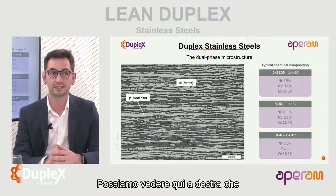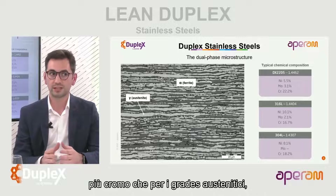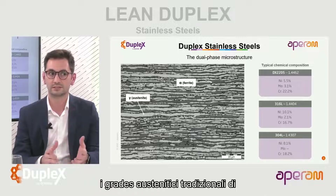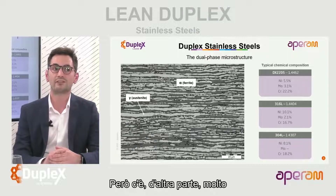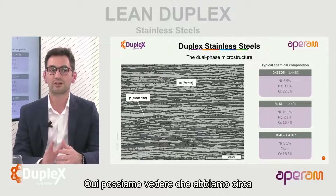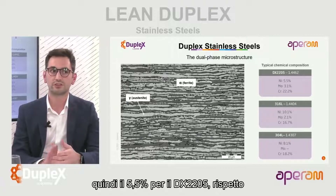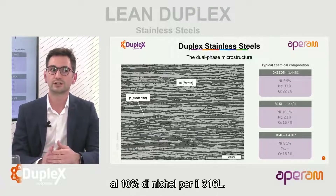We can see here that for our standard duplex DX2205, we have more chromium than for the traditional austenitic grades 316L and 304L. But on the other hand, much less nickel. Here we can see about half the nickel: 5.5% for the DX2205 compared to 10% of nickel for the 316L.